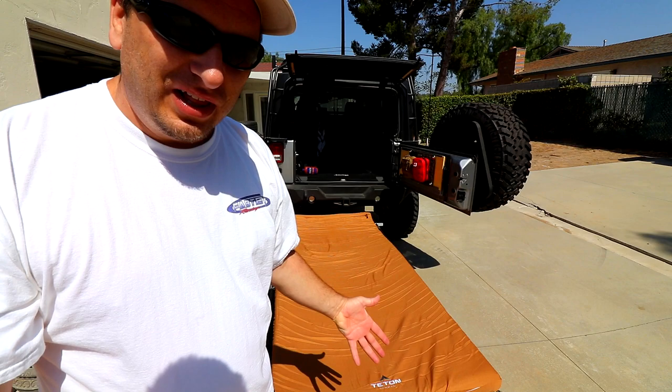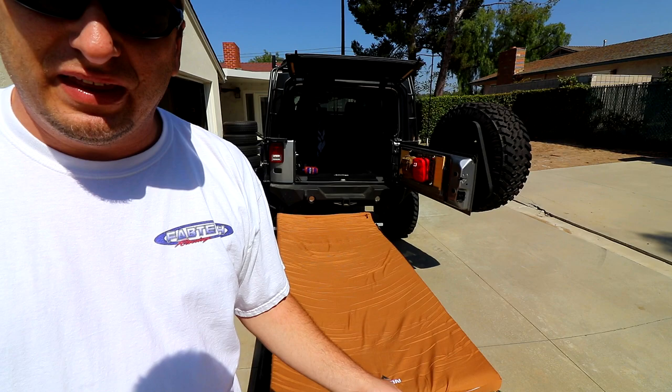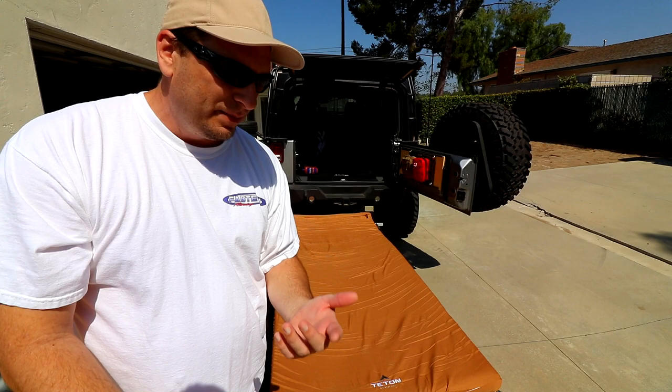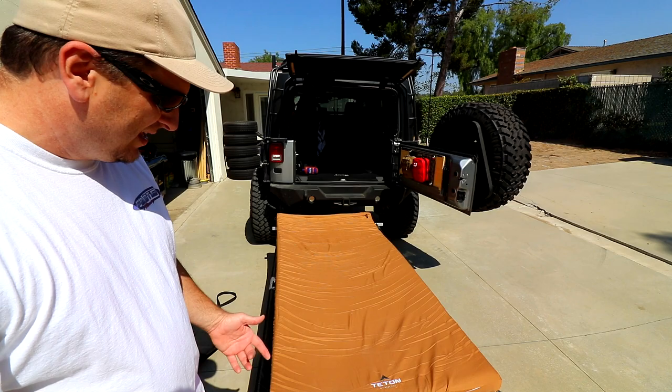I didn't really look at the specs, but you can see how big that thing is compared to the Jeep. One thing I can do when the weather permits is put it next to the Jeep with my awning wrapped around — so I'm under cover, off the ground. It just flopped open and set itself up. It's so wide and long — just ridiculously big.